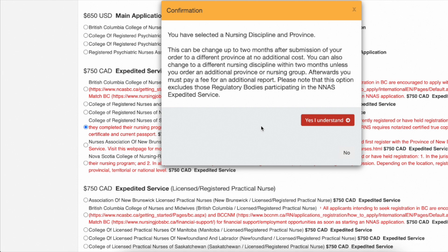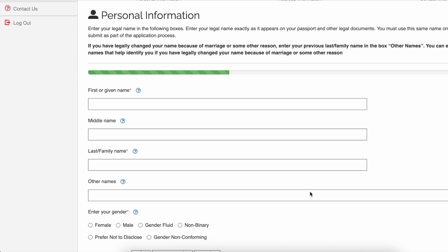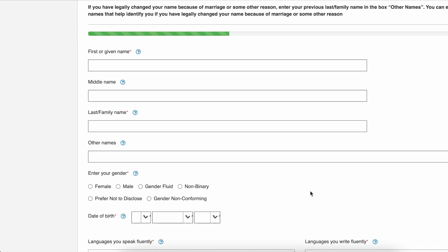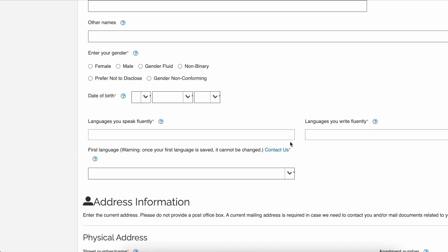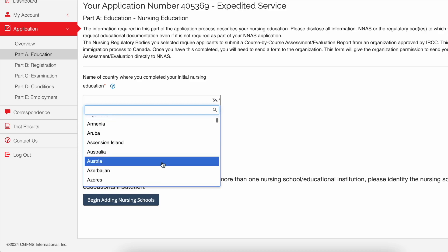Once you click on that, you'll see a message that says you have selected a nursing discipline and province. This can be changed up to two months after submission of your order to a different province at no additional cost. That means you have two months to change your mind and switch to a different province for free. If you change your mind after two months, there will be an additional cost.